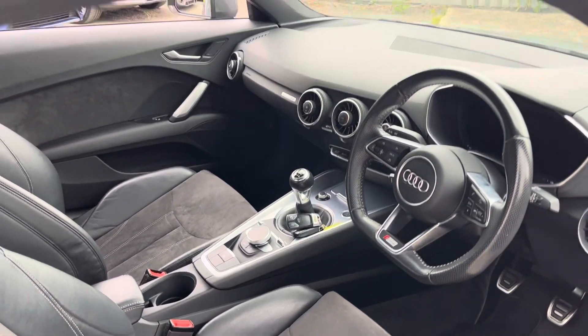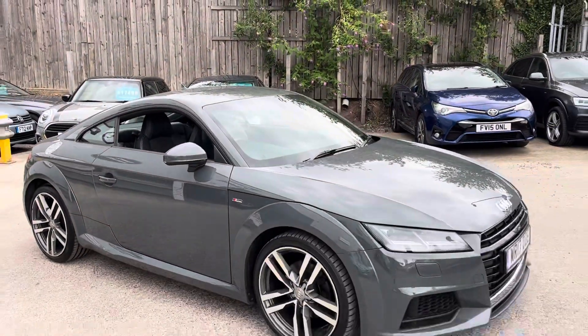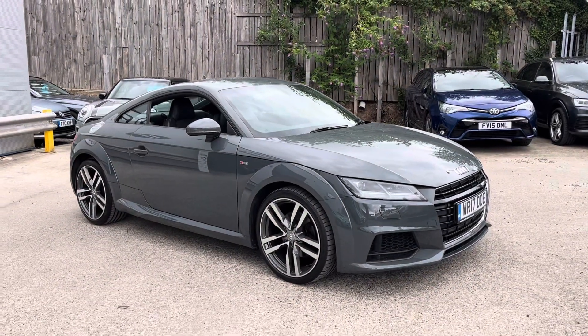Two keys as well. And that's the walk around of our Audi TT here at Auto Unit.